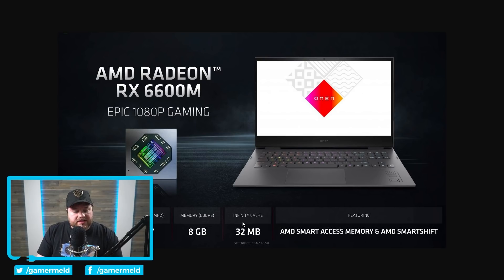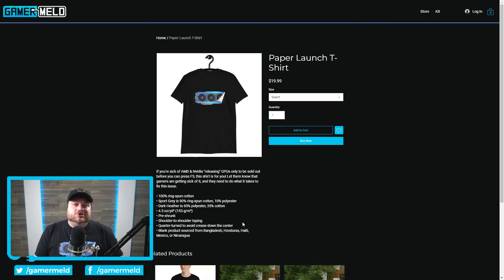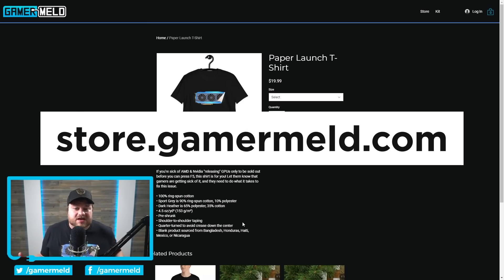Speaking of availability, make sure to pick up the Gamermeld paper launch t-shirt at store.gamermeld.com. Simply put, if you're sick and tired of AMD and Nvidia releasing GPUs only to be sold out seconds later before you can even refresh to see it in stock — these certainly feel like paper launches. You can argue that technically they did sell a ton of GPUs, but it still feels that way when you can't just go on Newegg six months later and buy a GPU.